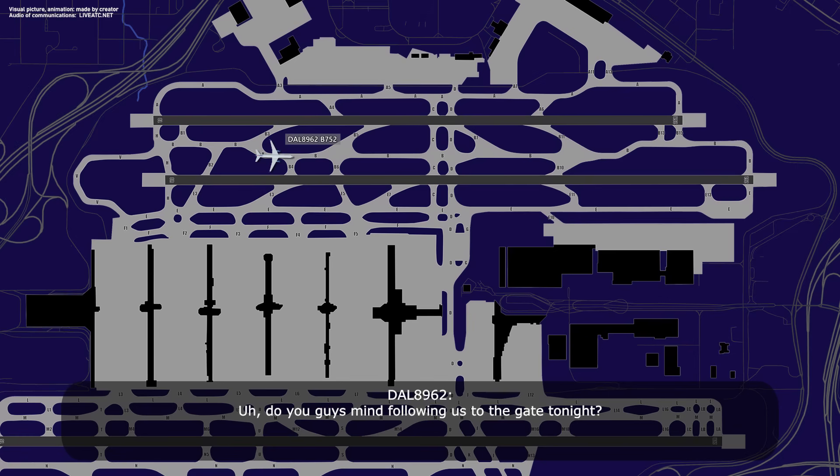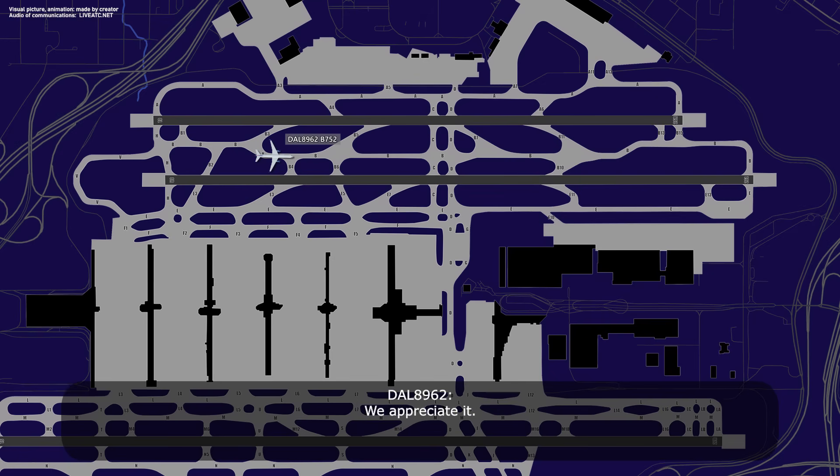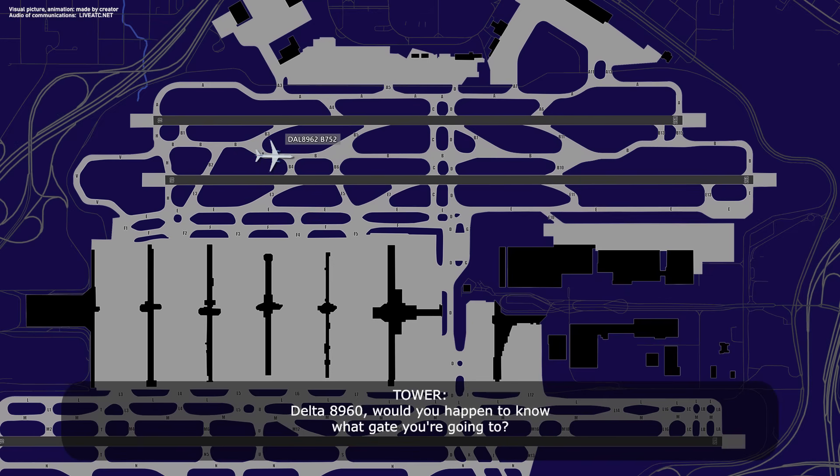Do you guys mind following us to the gate tonight? Delta 89-62, we can do that. We appreciate it. Delta 89-62, would you happen to know what gate you're going to? We have not gotten that far, but I will let you know as soon as I know, Delta 89-62.